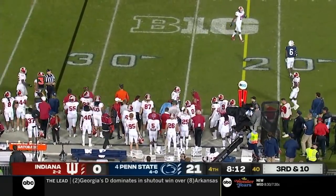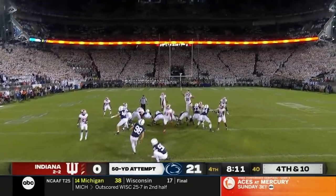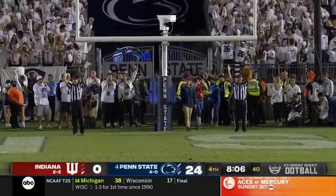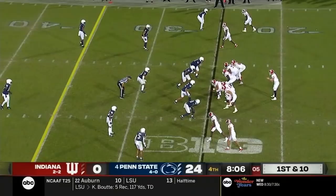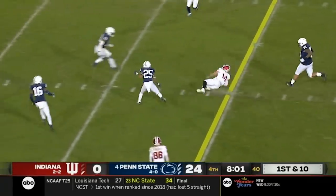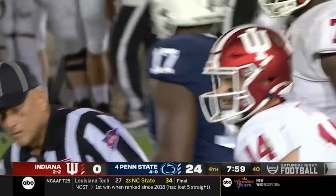Jordan Stout trying a 50-yarder. And that one is good — his fourth career field goal at 50-plus. Four out of eight from that distance. He's representing Michigan was a lot of resolve this year. Better locker room, better chemistry, and better results, and we've seen that both in Ann Arbor and here at State College.